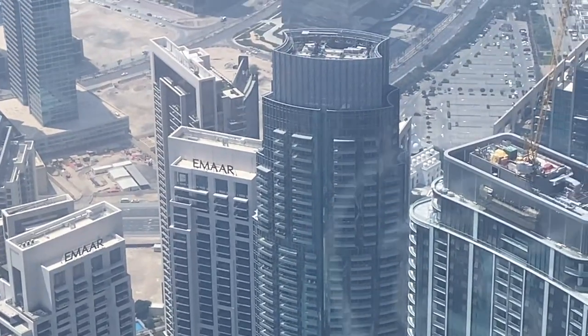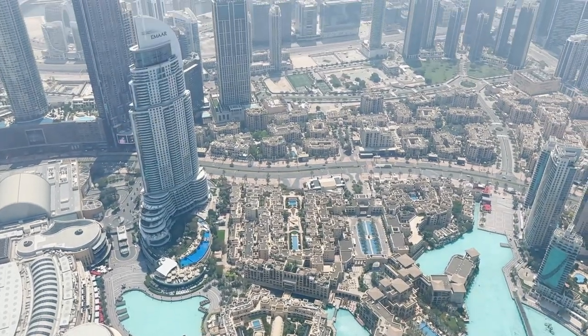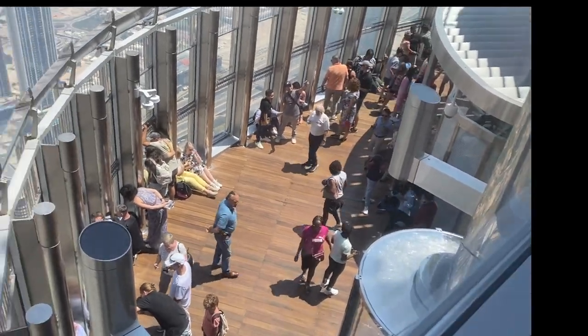Oh my god! Guys, this is what I'm looking at — my hands are shaking. I'm walking up to the 125th floor. This is going to be crazy insane, and because we're so high up I'm actually pretty nervous, but just look at it — just come on, just look at this. We just did this a moment ago and now we're up here!